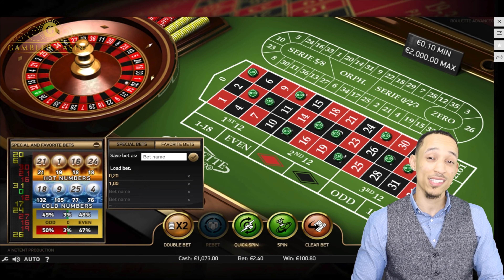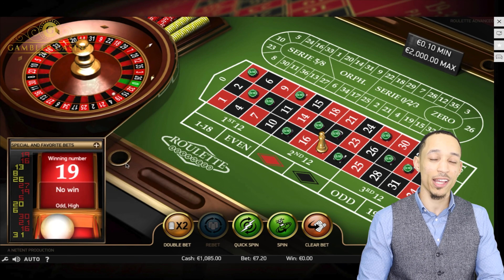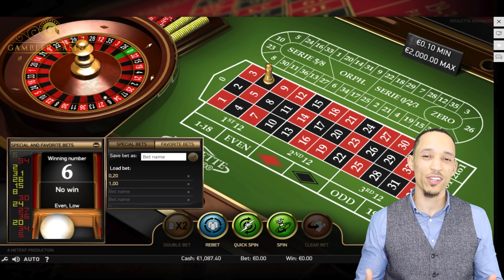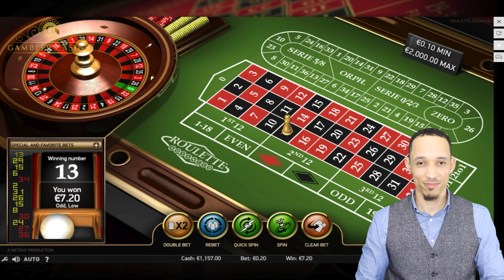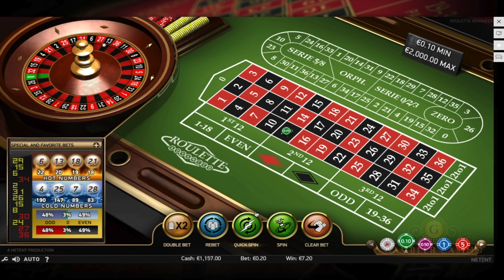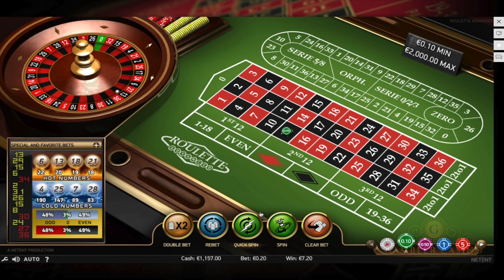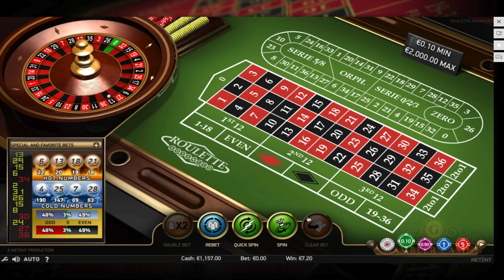Keep in mind that the 0.10 euro bet is extremely important and helps you further increase that balance to achieve the security needed to move forward. I have now exceeded 1,100 euros, reaching the necessary amount to begin with 0.30 bets on each number, winning even faster. I couldn't start with 0.30 bets at the beginning because the budget was 384 and that would have been very risky.